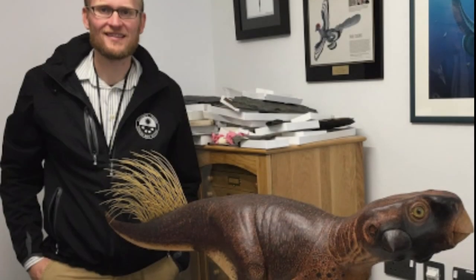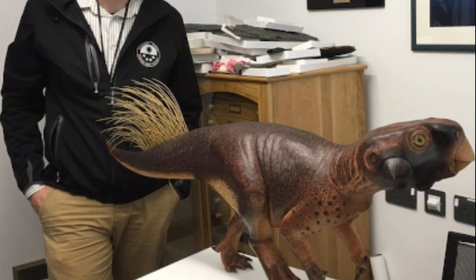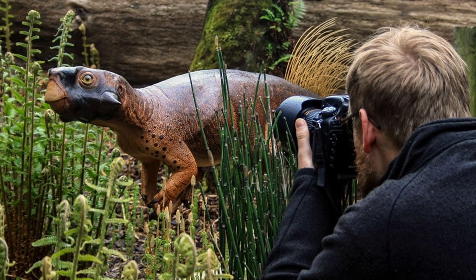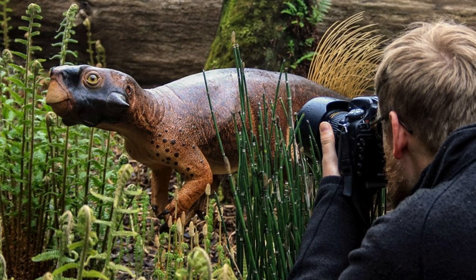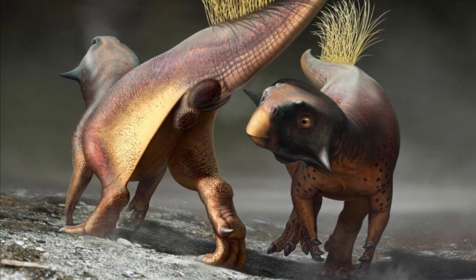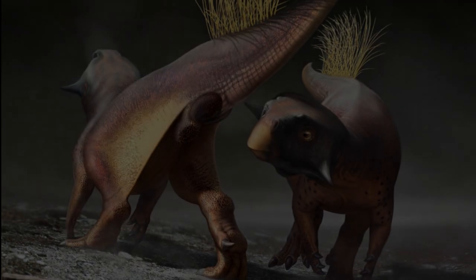Thank you all for making it through this video. It's hard to make a serious video about this, and the news outlets already ruined it for me. I'm not complaining — now mainstream media gets to learn about dinosaur butts. I look forward to more amazing discoveries that bring dinosaurs closer to reality. As always, thank you for watching, remember to keep an open mind, join my discord, and I'll see you next time.